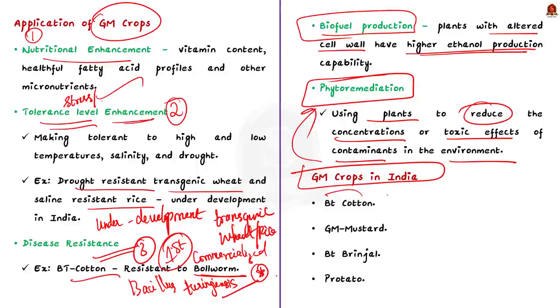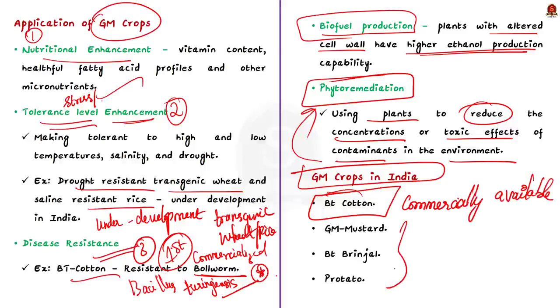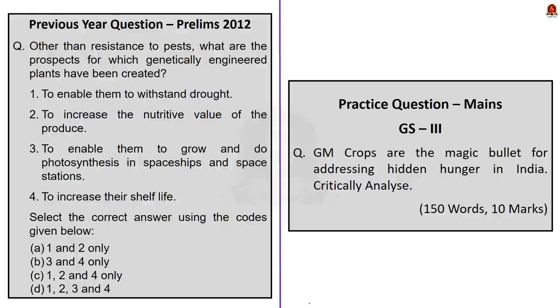Because of all these applications and benefits, scientists support GM crops. But in India, only GM cotton — BT cotton — is commercially available. Other GM crops are waiting for approval from the Genetic Engineering Appraisal Committee. Such crops include GM mustard, BT brinjal, and Protatto — the genetically modified potato with enhanced protein content. Even though GM mustard and BT brinjal are not commercially available, there were UPSC questions based on these. So you should focus on genetically modified tomato also.